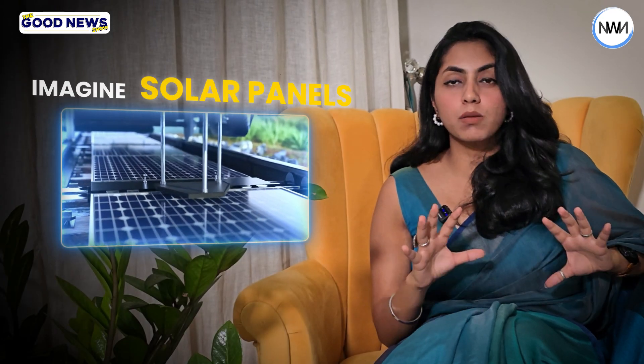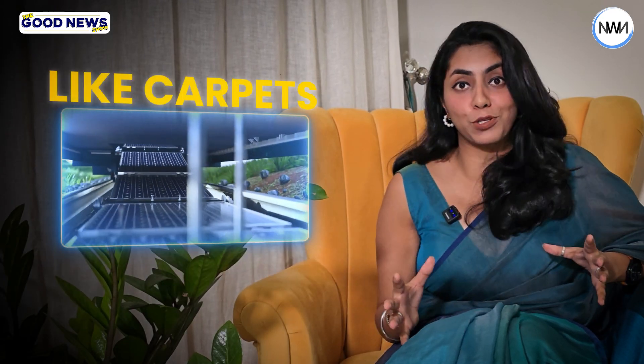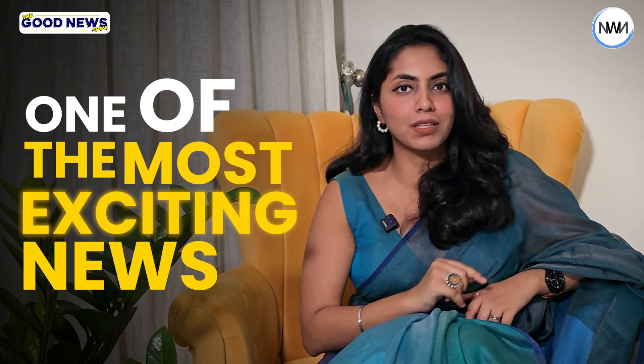Imagine solar panels being installed like carpets on railway tracks. This has to be one of the most exciting news you've heard this week. You're watching The Good News Show, Episode 92.